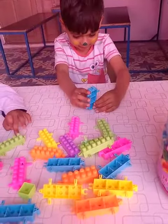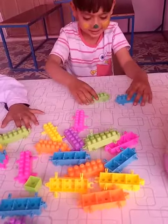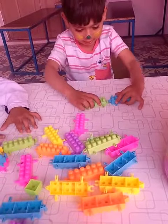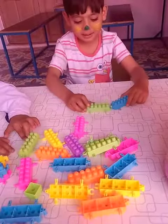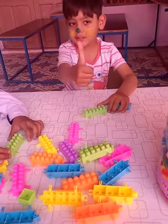Okay, let's make a train. Now, Kayan, pick up green color. Make a train. Yes, make a train. Very good. Are you done? Yes.